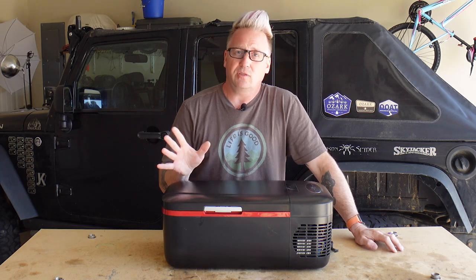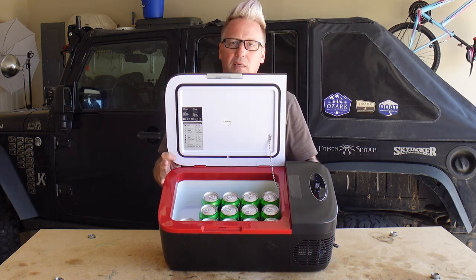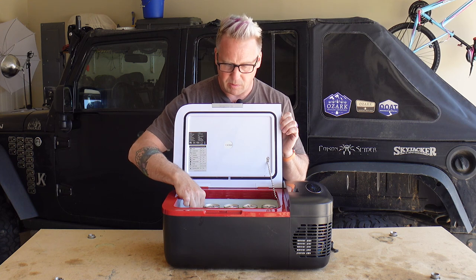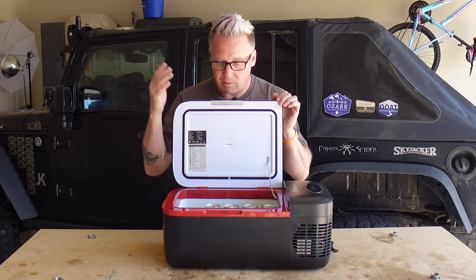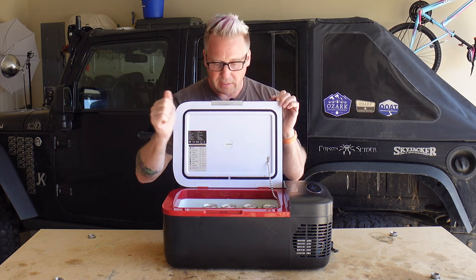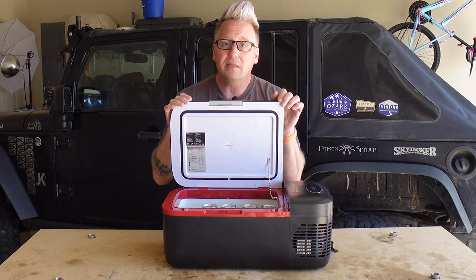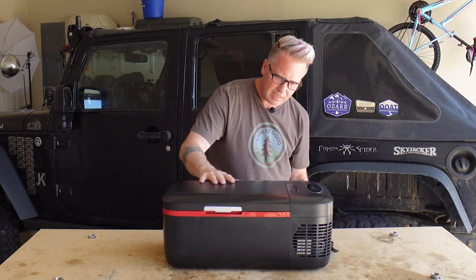So how much is 12 liters actually practical for? Right now I've got it filled up with 13 cans and there's still room for more — I could fit 15 cans in here easily. That's plenty of drinks for a day out fishing, hunting, or on a day trip. But take some cans out and you've got room for lunch meat, sandwiches, condiments, all kinds of things. This honestly is the perfect little fridge. I think it's well-designed.